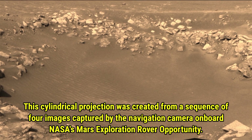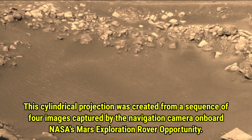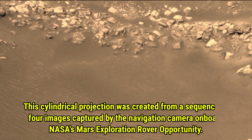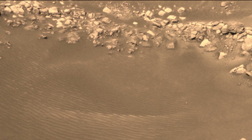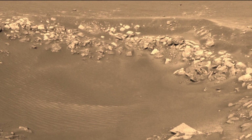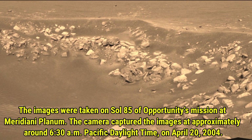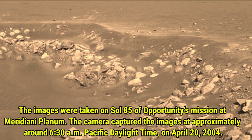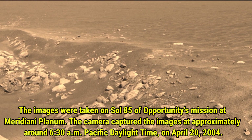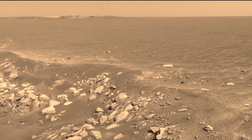This is a cylindrical projection panorama created from a sequence of four images captured by the navigation camera on board NASA's Mars exploration rover Opportunity. The images were taken on Sol 85 of Opportunity's mission at Meridiani Planum. The camera captured the images at approximately 6:30 a.m. Pacific Daylight Time on April 20, 2004.